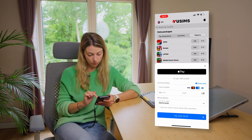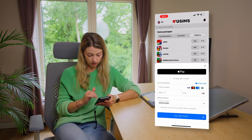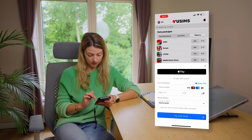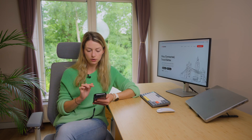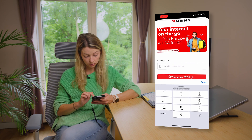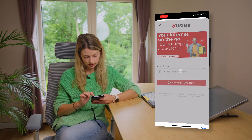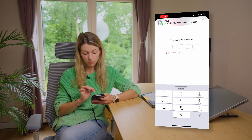You can pay by credit card or Apple Pay if you have an iPhone — just fill in the information and click pay. When you open the app for the first time you may get a pop-up to activate your eSIM. You type in your current phone number and then receive an activation code through WhatsApp or SMS.